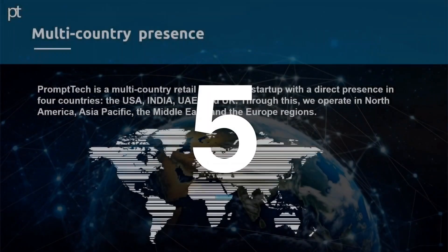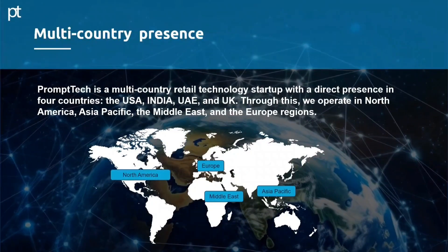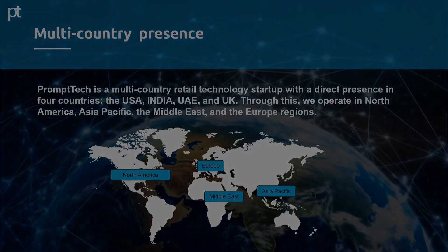Multi-Country Presence. Prompt Tech is a multi-country retail technology startup with a direct presence in four countries: the USA, India, UAE and UK. Through this, we operate in North America, Asia-Pacific, the Middle East and the Europe regions.